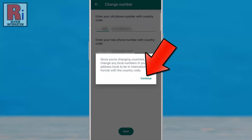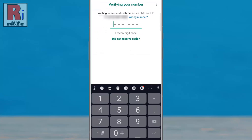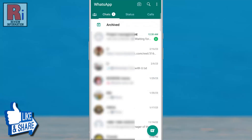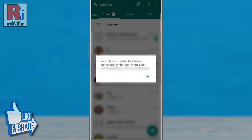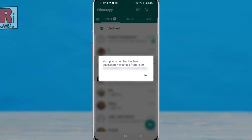Now tap on Continue. A verification code has been sent to your new number. Enter the code here. That's it! Your phone number has been changed. So in this way, you can change your phone number on WhatsApp.